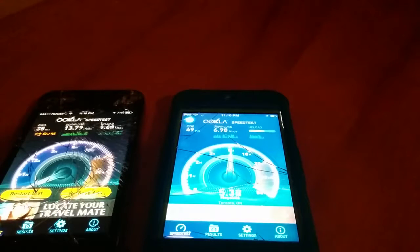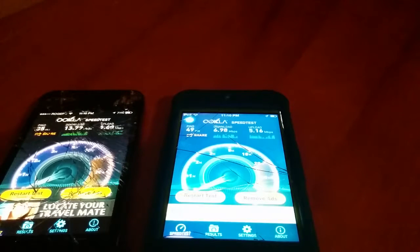On the iPhone we got 35 milliseconds ping, 13.79 megabits per second download, and the upload was 9.60 megabits per second. The ping on the iPod was 49 milliseconds, download was 6.98 megabits per second, and upload was 5.16 megabits per second.